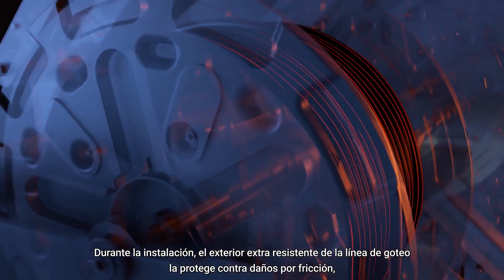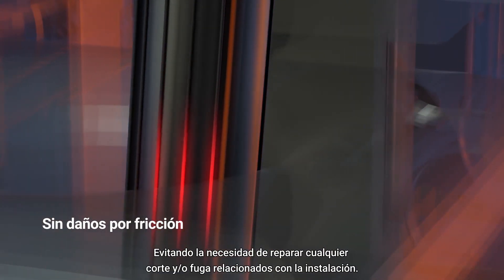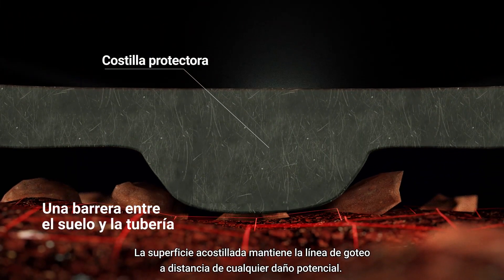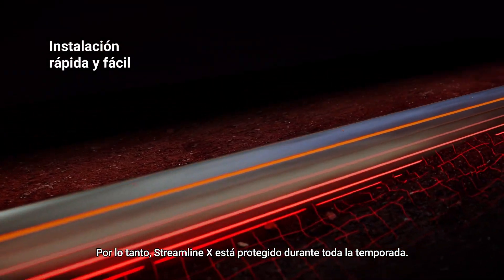During installation, the line's extra-tough exterior protects against friction damage, preventing the need to repair any installation-related cuts and leaks. The ribbed surface keeps the dripper line at a distance from any potential damage, so Streamline X is protected all season round.